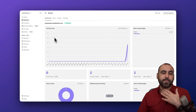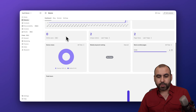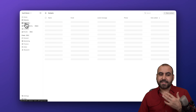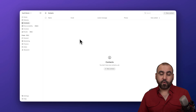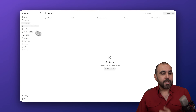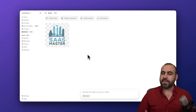Once your website is live and visible to the public, you can view website analytics — crucial information for your business. There's also a Contact section where form submissions from your website will appear, and you can manually add contacts as well. You also have a Discoverability option and an Invoices section.